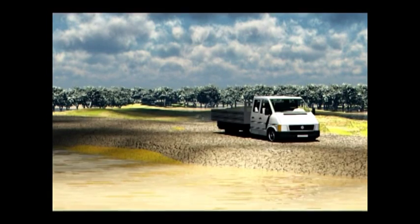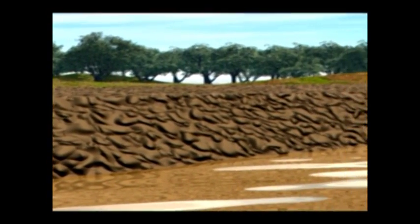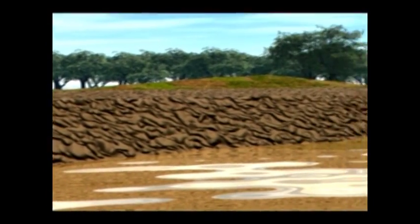Roads on floodplains, for instance, are almost always associated with dikes. They facilitate social exchanges, but also result in floodplain fragmentation and loss of habitat for fish.